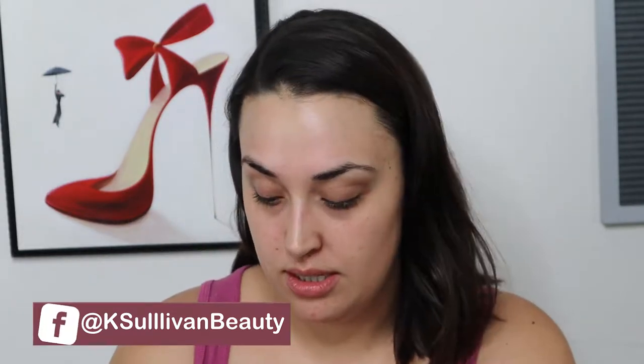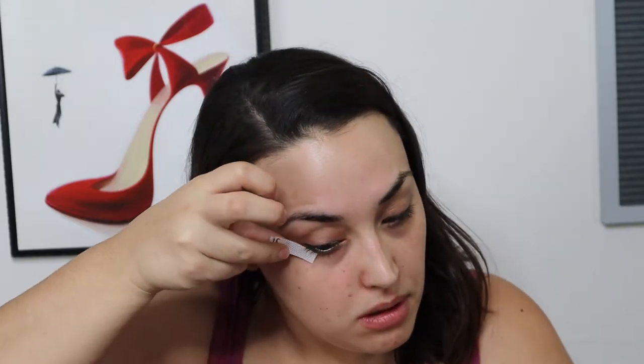I think I'm gonna do my eyes first, just cause better safe than sorry. So, I'm gonna give them some definition using the Elf eyeshadow tape and map out that look.